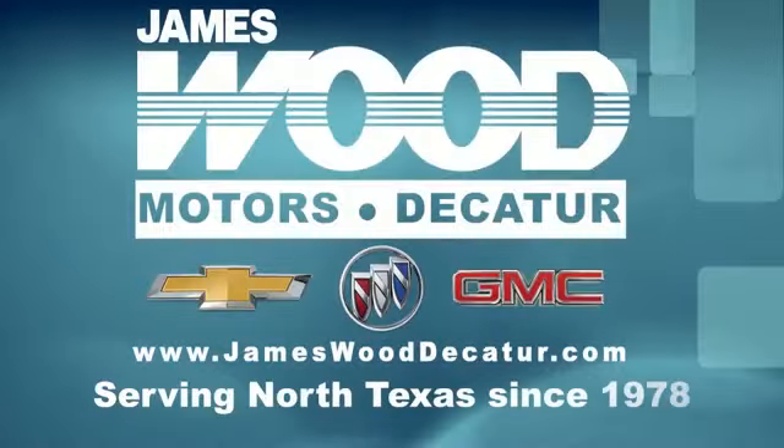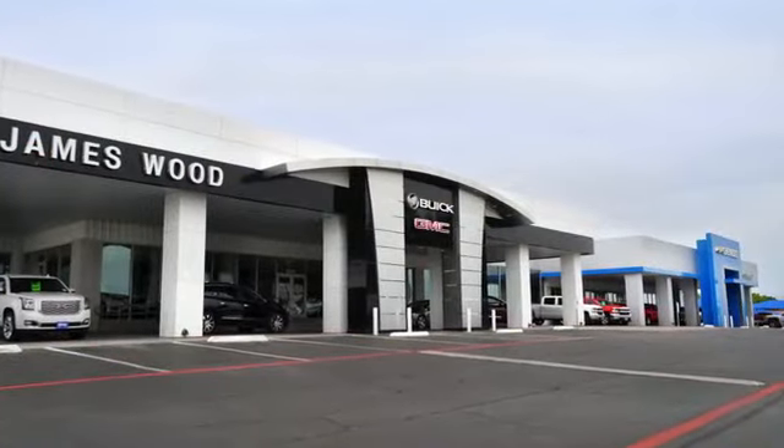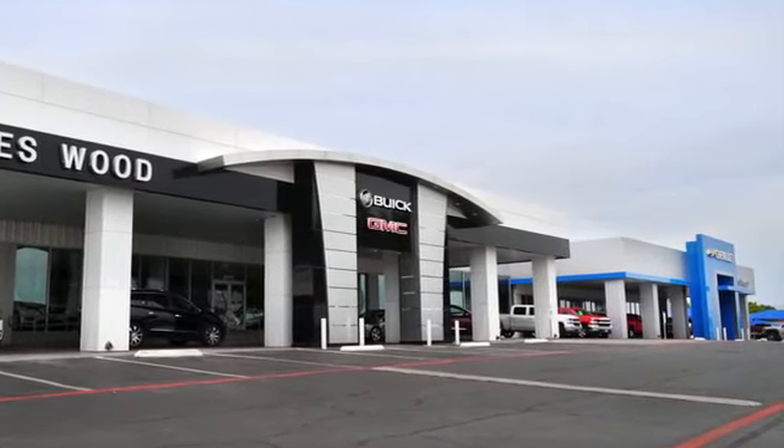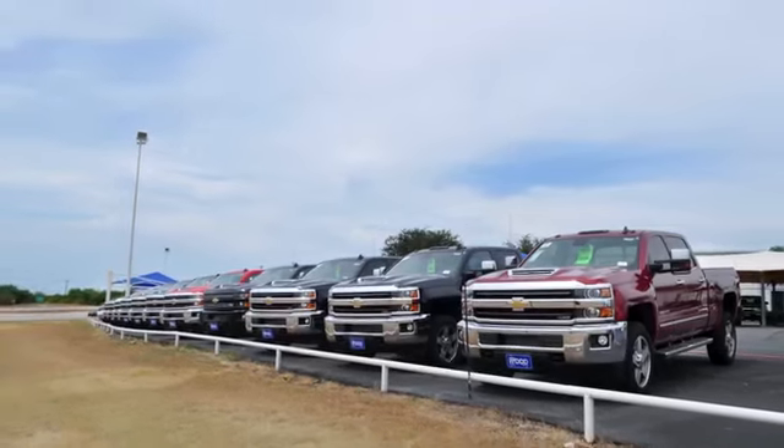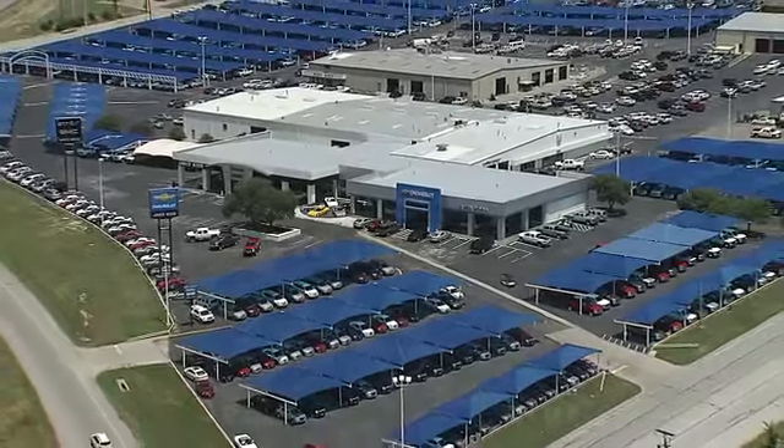We've been serving North Texas since 1978. We've built our business for nearly 40 years on treating our customers right. We're here for you for the life of your vehicle. The next time you're looking for a new or pre-owned vehicle, come visit our family at James Wood Decatur. See you soon.